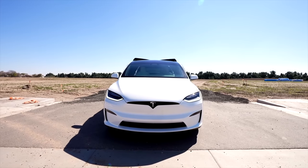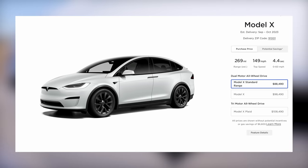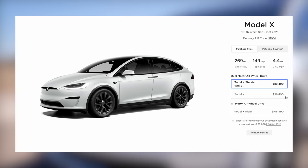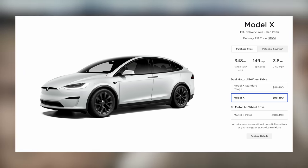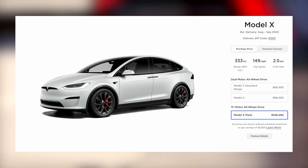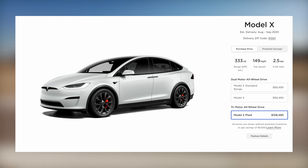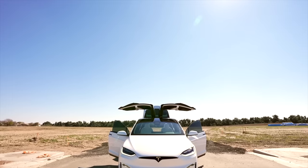The Model X standard range is $88,490 for a 269-mile EPA range and 4.4 seconds 0-60. Long Range is $10,000 more, with a 348-mile EPA range and 3.8 seconds 0-60, and then Plaid takes it from there at the same price as the Plaid Model S, with a record-holding 2.5 seconds 0-60. All of these cars are readily available, and that is one of Tesla's biggest advantages.